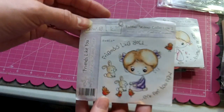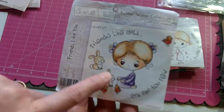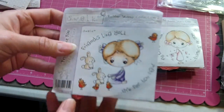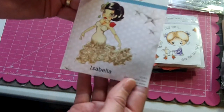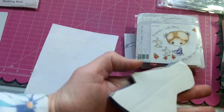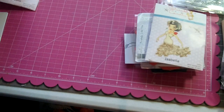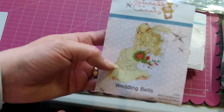Next is Friends Like You — a little girl with bunnies and birds, and the sentiment 'Friends Like You Are Far Too Few.' You also get a separate little bunny and birdie stamp. Then there are two Saturated Canary stamps: Isabella — still has the paper on it, never been stamped — and Wedding Bells, which is also brand new and never been used.